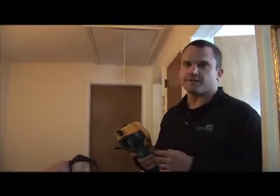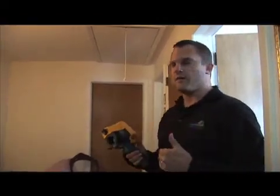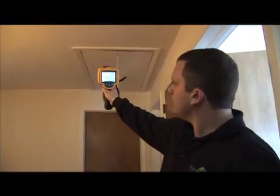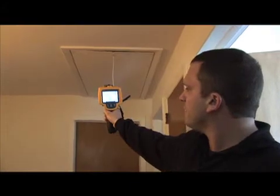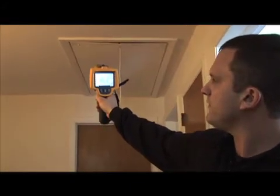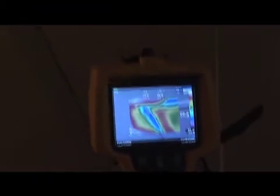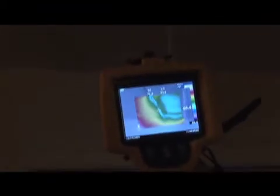Here's an attic access — these are pull-down stairs and we'll see if there's any leakage around this. And yes, you can see where that cold air is. It's a darker purple color and you can see around the entire perimeter, in relation to the rest of the area, where that air is coming in.